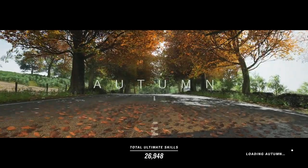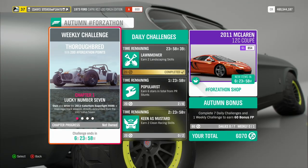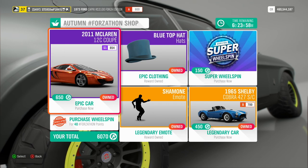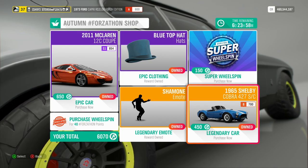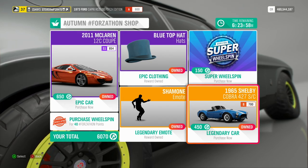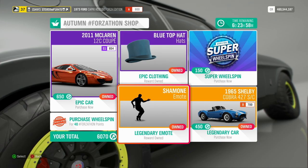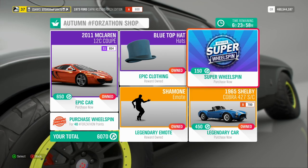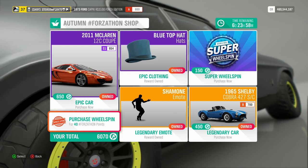Autumn is here in Forza Horizon 4 and with it comes another Forzathon. Before we take a look at the challenges, let's take a look at what's available in this week's Forzathon shop. We have the 2011 McLaren 12C Coupe for 650 Forzathon points and the 1965 Shelby Cobra 427SC for 450 Forzathon points. There's the blue top hat and the Shimoni moat for however many points you want to waste on those. As always, if you're feeling flush with your Forzathon points, you can buy a super wheel spin for 150 or a normal wheel spin for 40 Forzathon points.